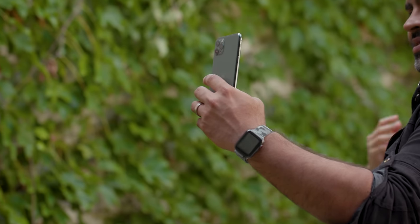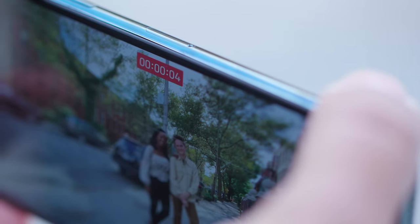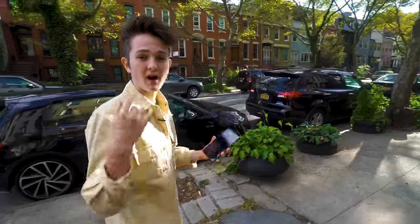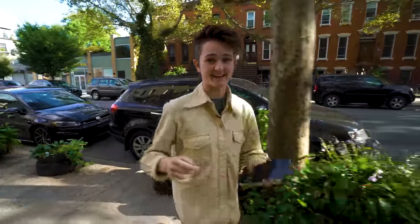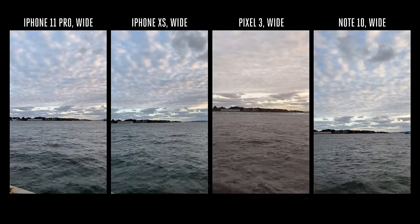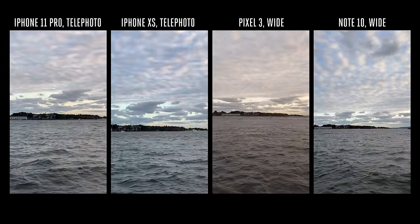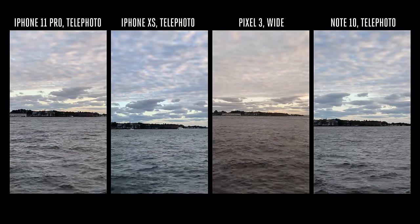Apple's also made video on the iPhone 11 better with improved stabilization, exposure, and the ability to record 4K 60 video from any of the three cameras. We headed out in New York City to test against the Note 10, Pixel 3, and XS. Starting with water, you can immediately see the color differences: the Pixel leaned into warm tones, Samsung muddied the mid-tones, the iPhone XS leaned into the blues of the sky, while the 11 Pro balanced the warm and cool tones out the most.